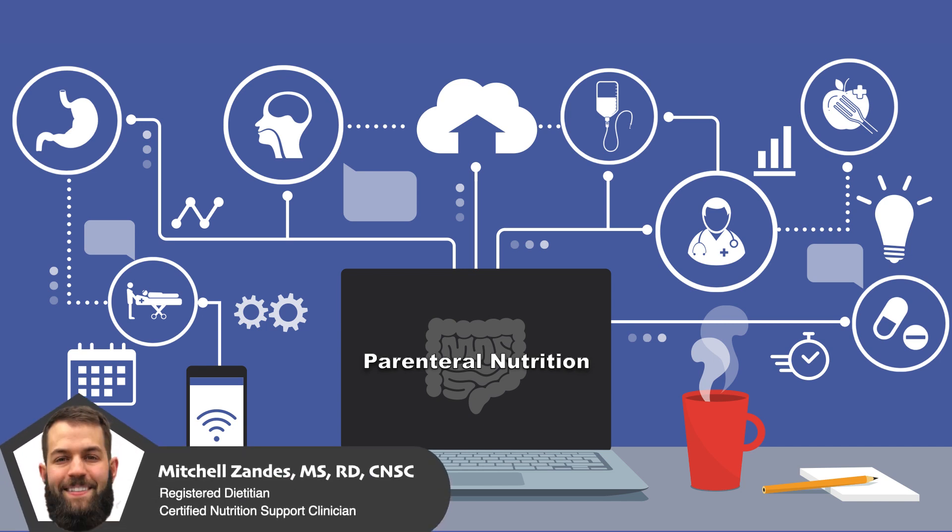Welcome to CNU, the video series that will teach you everything you need to know to provide excellent nutrition care. In this video, I'm going to teach you some of the basic guidelines for starting a patient on parenteral nutrition.